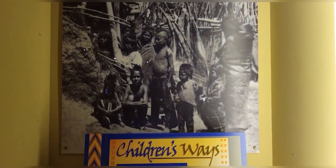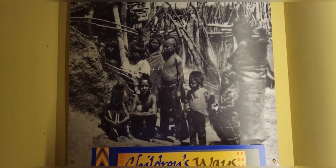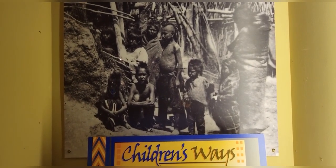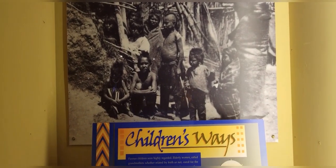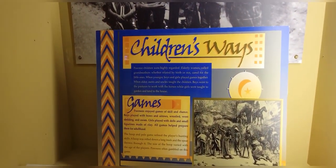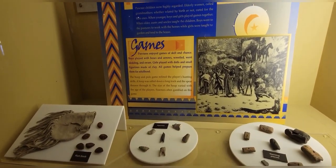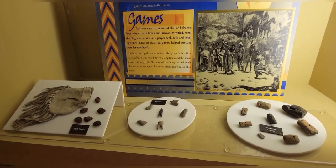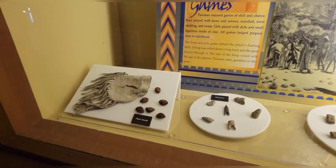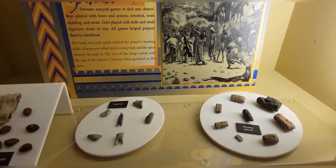Children's ways: Pawnee children were highly regarded. Elderly women called grandmothers, whether related by birth or not, cared for the little ones. When younger, boys and girls played games together. When older, aunts and uncles taught the children. Boys went to the pastures to work with the horses, while girls were taught to garden and tend to the house. Boys played with bows and arrows, wrestled, went sledding and swimming. Girls played with dolls and small figurines made of clay.